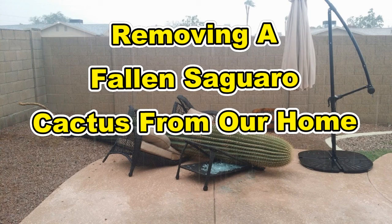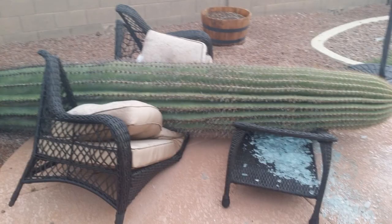Hello, this is Rob from Outdoor Travel Channel and this video is about removing a saguaro cactus from our yard. Before we start, I want to remind you that the saguaro cactus is a protected plant in Arizona, so we took it very seriously.